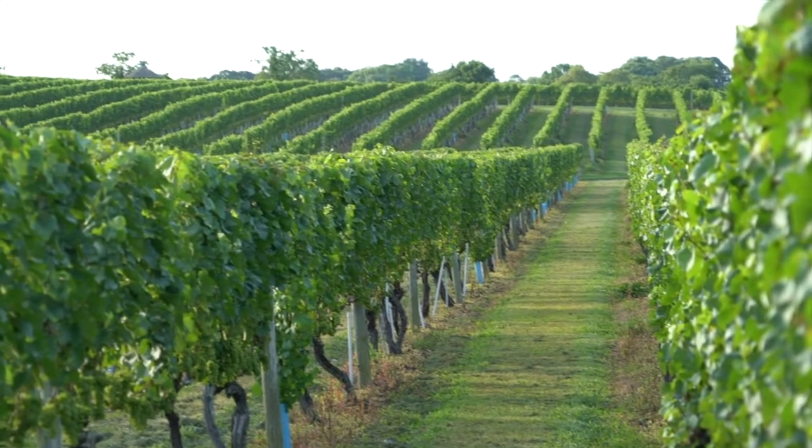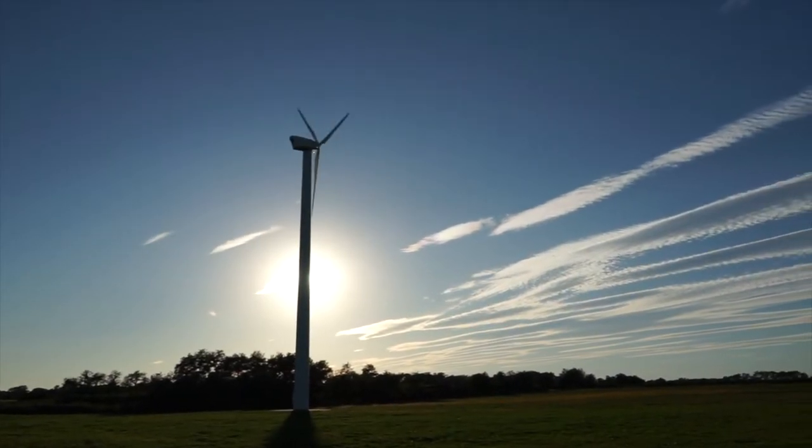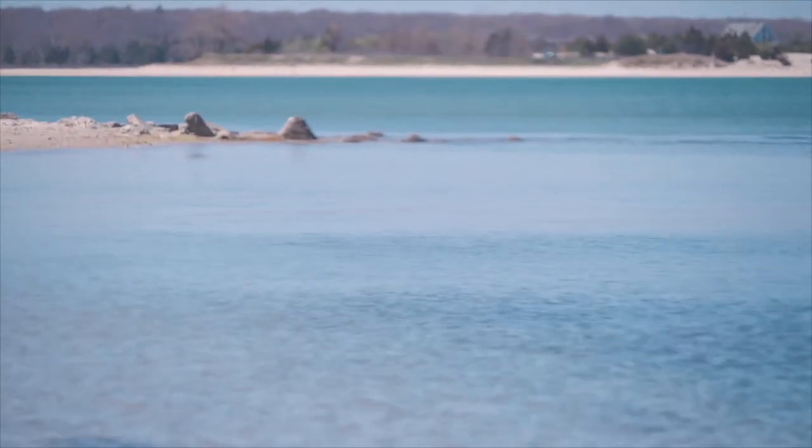So where does that money go? The money raised is used to preserve the lifestyle that we all treasure on the east end. The township may buy back open space, farmland, or historic buildings. Some of the funds even go to preserve our environment and protect our water quality.